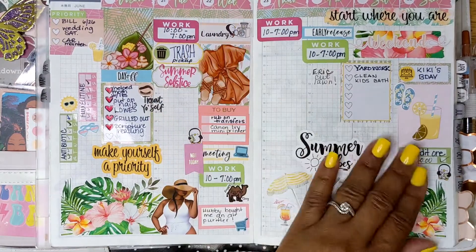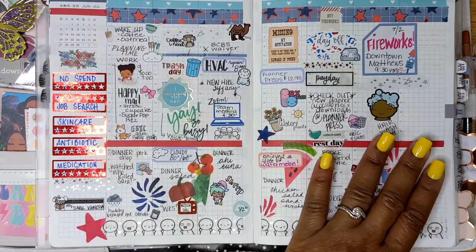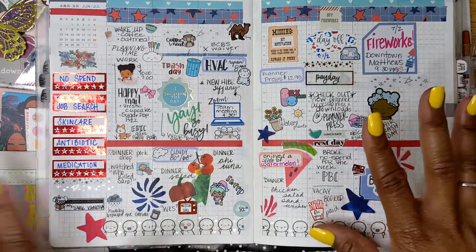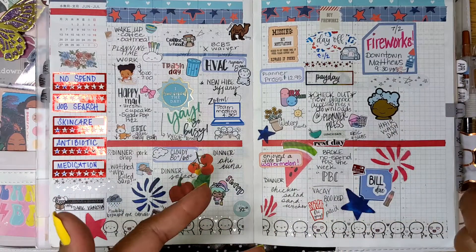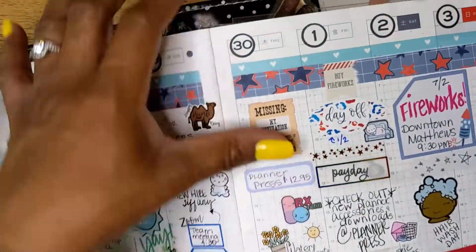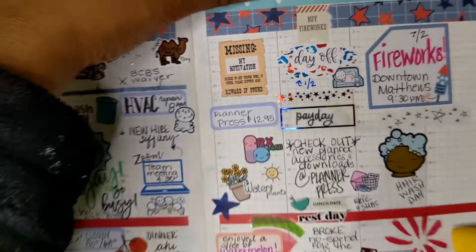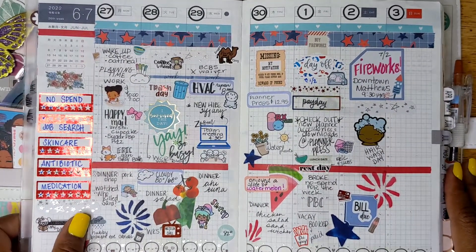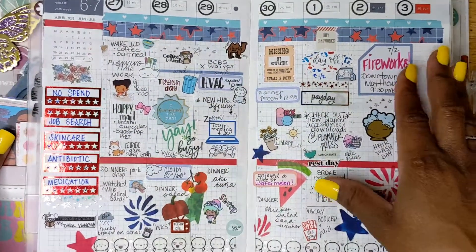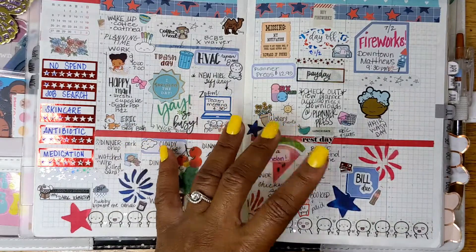This was the week of the fourth or leading up to the fourth. I just went full deco — I threw in everything. There was kind of a lot of stuff going on, but not really. One of my favorite little stickers — I don't know where this came from, but it says 'missing my motivation.' That's what was going on by Thursday — I was just like, I'm ready for the weekend, I'm ready for the holiday, I'm over it. We went to see the fireworks that weekend. I took time out to do my hair. We booked our vacation and it was just a lot of happiness.